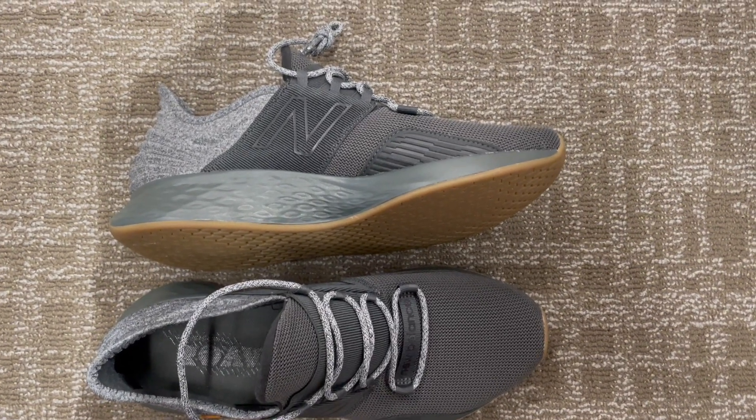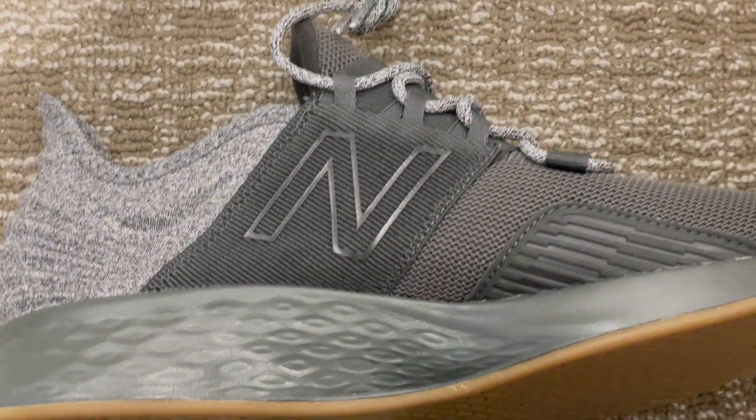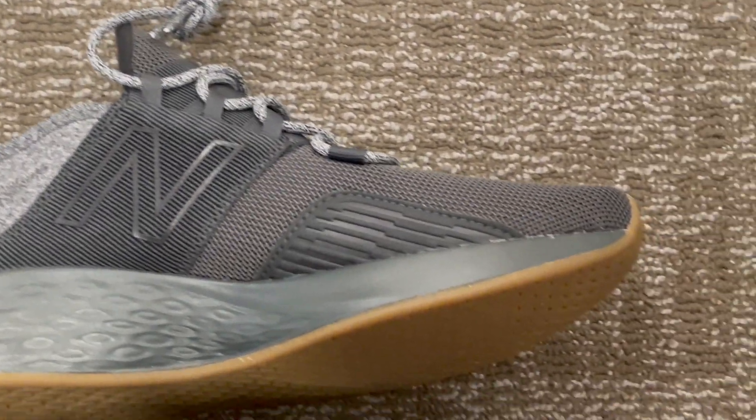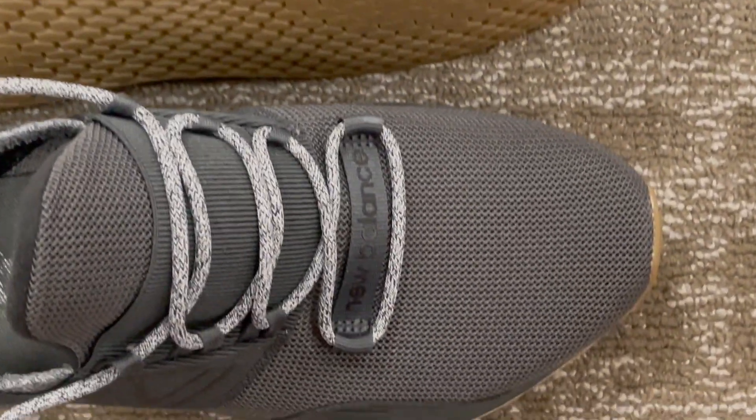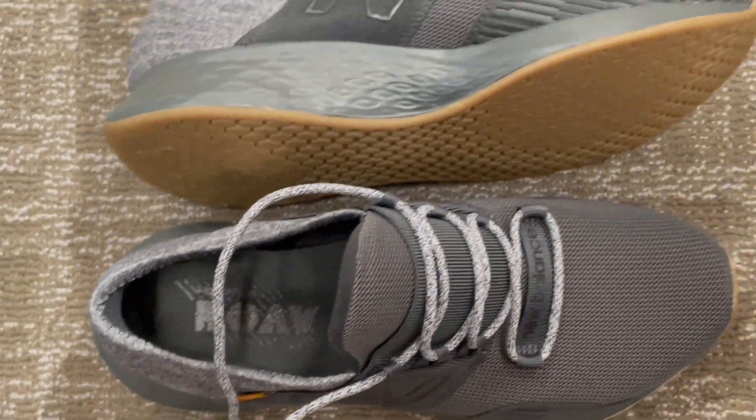Looking for the perfect blend of style and comfort in a sneaker? Look no further than the New Balance Men's Fresh Foam Roav V1. With its bold, attractive look and plush cushioning, these shoes are truly unique, offering a comfortable ride with every step.